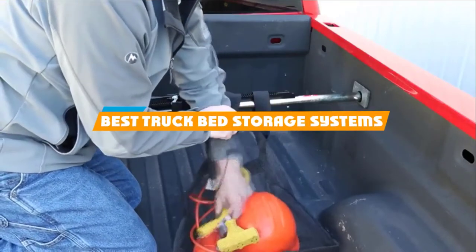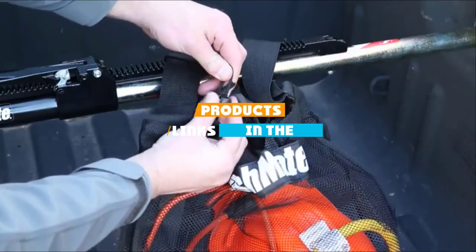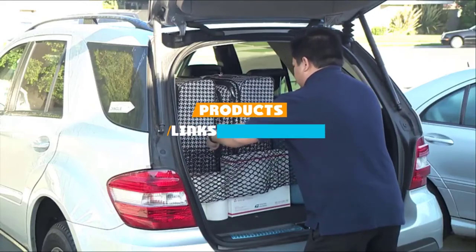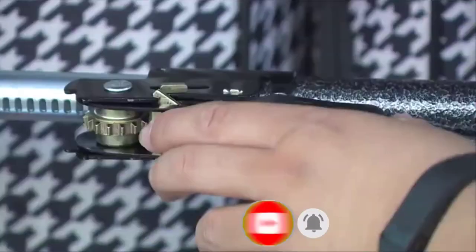If you are looking for the best truck bed storage systems, here's a list you must see. We made this list based on our personal preference and sorted it based on their features, prices, quality, durability, and reputation of the manufacturers. We've included options for every type of customer, so let's get started.